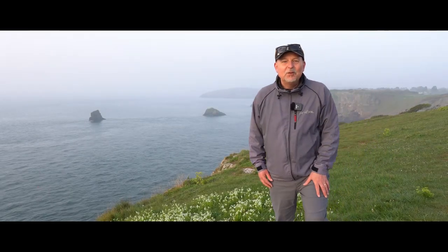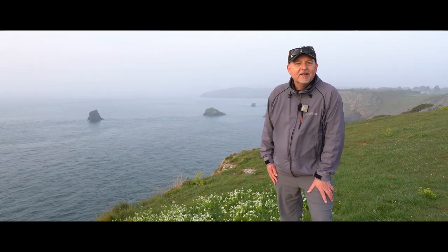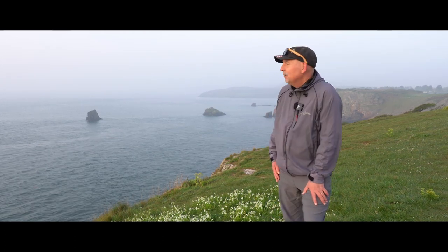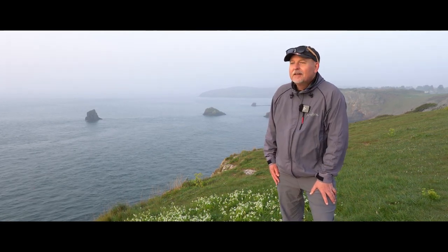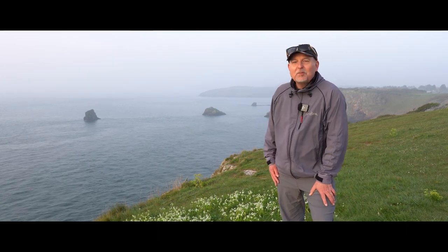Good morning everybody, thanks for joining me again. I've come up to Berry Head just after sunrise. A little bit misty this morning, but it's still very nice up here. Lots of gannets flying past on the way to something.